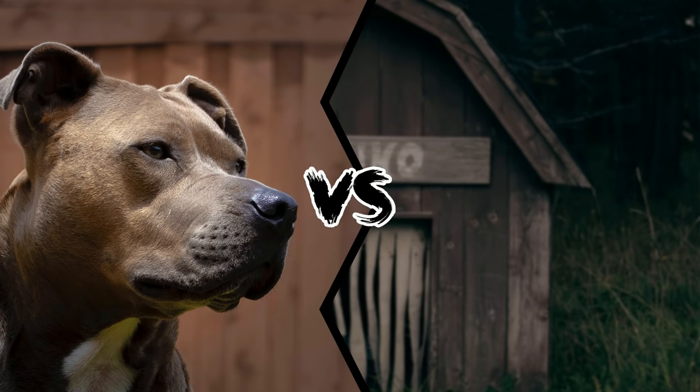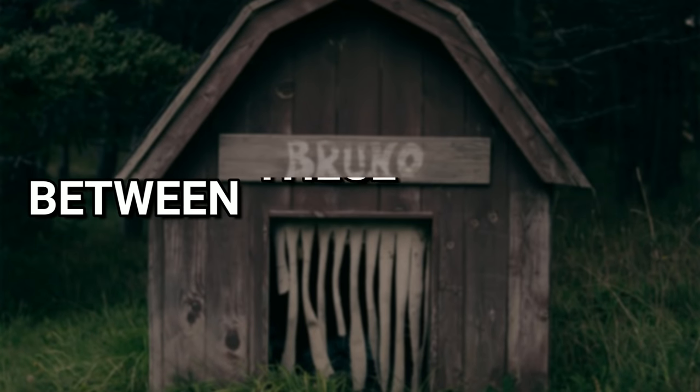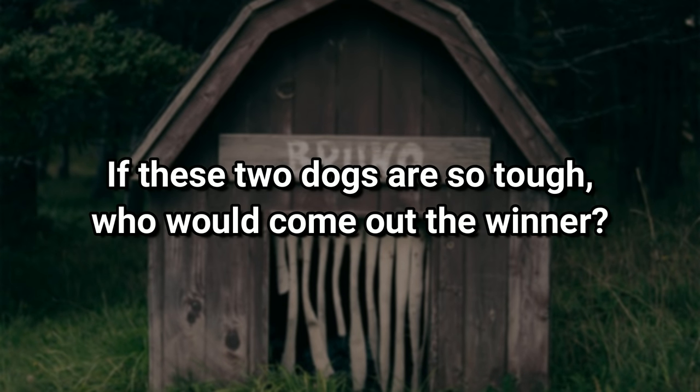American Pit Bull vs. Turkish Kangal — who would win a fight between these two dogs? The American Pit Bull and Turkish Kangal are some of the most well-known dogs when it comes to guarding and protection. If these two dogs are so tough, who would come out the winner?